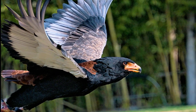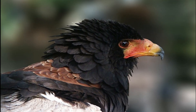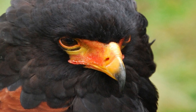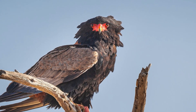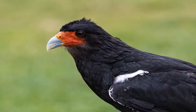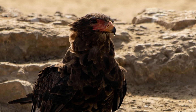Bateleurs are opportunistic hunters and scavengers, with a diet consisting primarily of small mammals, birds, reptiles, and carrion. They are known to cover large distances daily while searching for food and can spot a meal from high in the sky, thanks to their sharp vision. They often scavenge carcasses and compete with other scavengers, such as vultures and hyenas, at kills. Bateleurs will also hunt live prey, using their speed and agility to catch birds in mid-air or pursue mammals on the ground. Their adaptability in diet and hunting methods contributes to their resilience in diverse habitats.